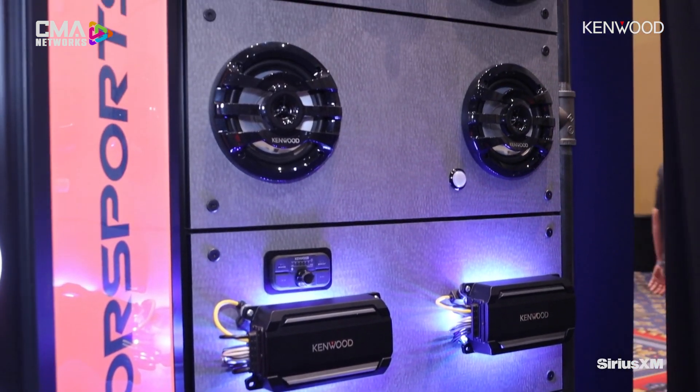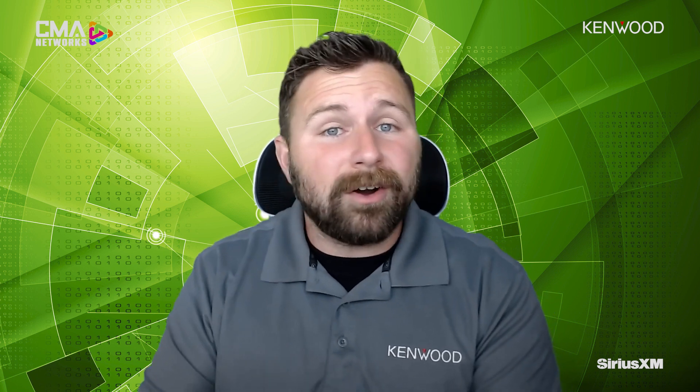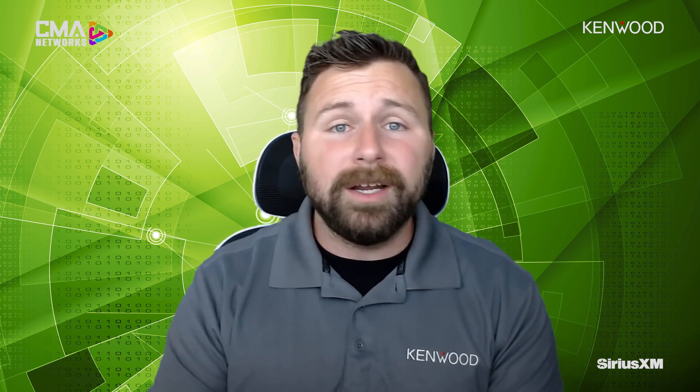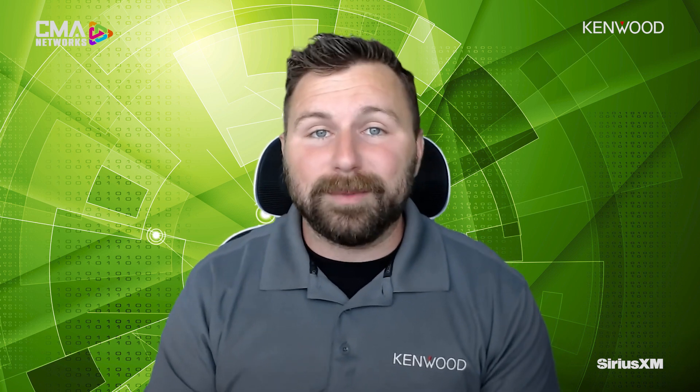We want you to sell everything Kenwood. For those types of dealers, we have configurations that include the Marine section, the Motorsports section, the Exelon reference section, and our Harley products. But we understand not every dealer wants to go all in on a display like that. I would recommend reaching out to your local rep, having a conversation about which display makes sense for your store and showroom — this is a great way to catch your customer's eyes and show them products on a nice, appealing display.